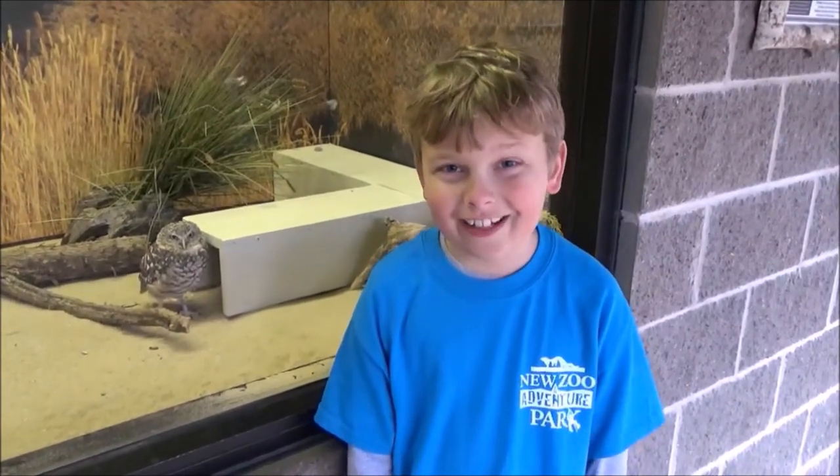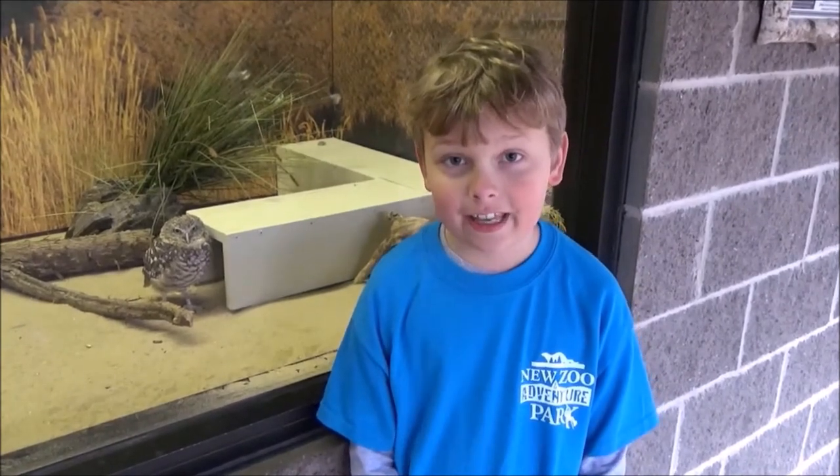Burrowing owls have 14 neck bones, which means they can turn their head 180 degrees. They keep watch for enemies like foxes, badgers, coyotes, and house cats.